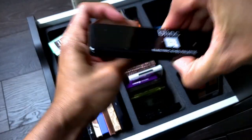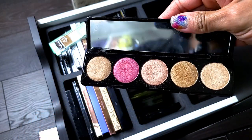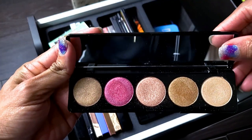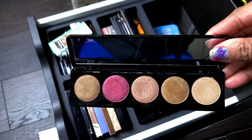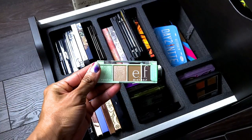I got this in a BoxyCharm — it's by the brand Blink and it's called Electric Eyes. These are just a bunch of shimmer shades. I'm going to get rid of this one. I never pull it out. Like the Flower Beauty, because it's only shimmers by itself I just don't use it, so I'm going to get rid of this one.